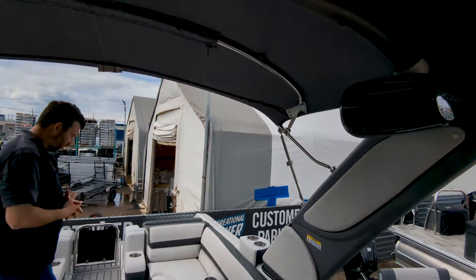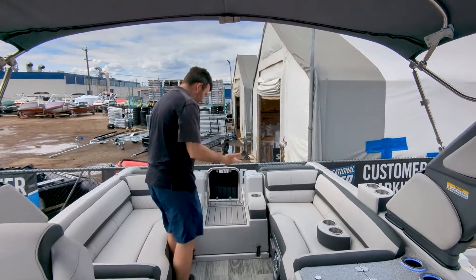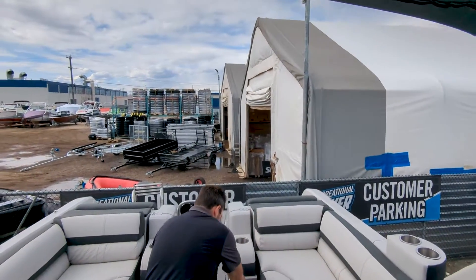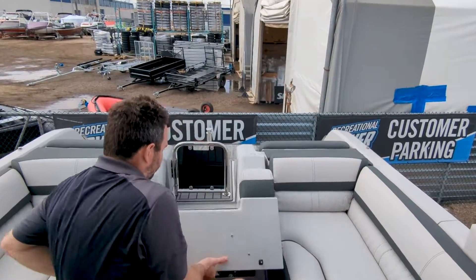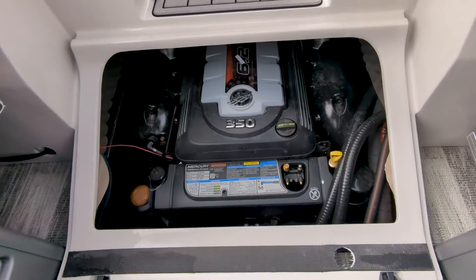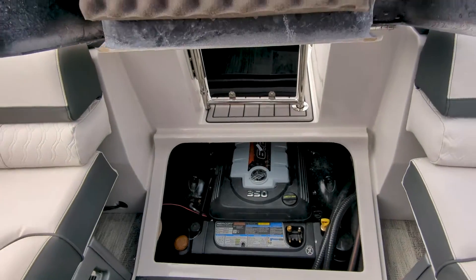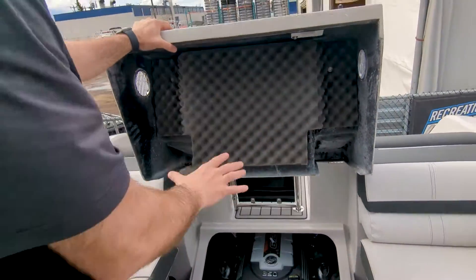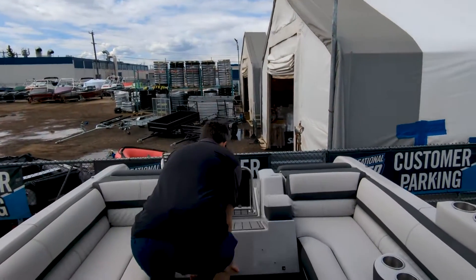This one's got the 6.2-liter MercCruiser forward-facing drive. I'll just quickly open it up and show you guys. It is fairly tight in here, but the nice thing is all of the service features — oil change, service points, winterize — are all right at the very front top, so servicing is a breeze.